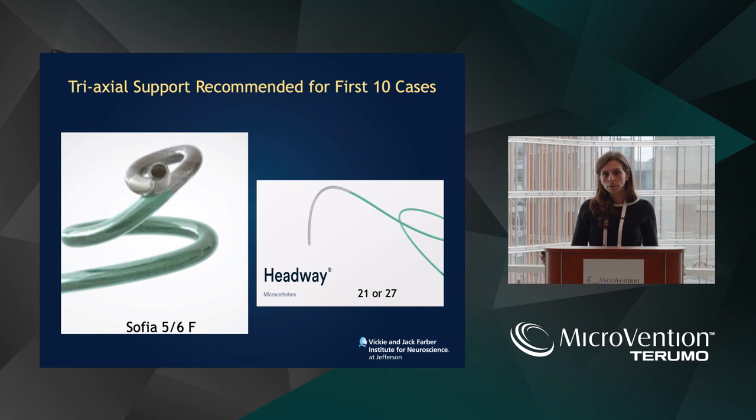When you first start deploying these stents, always use triaxial support. It may feel unnecessary, but similar to any new product or device, you need to be comfortable with the device before you start simplifying the system to decrease complications. I always do this with whatever proximal guide you like — Neuron Max — and then a Sophia 6 French and the headway.